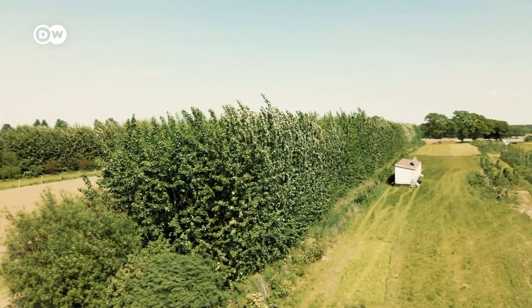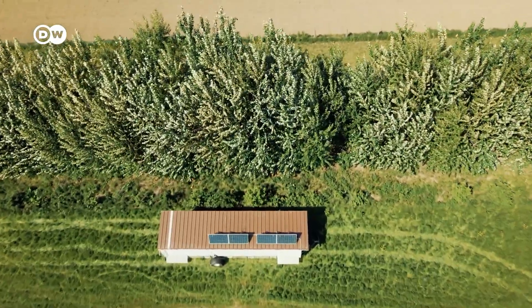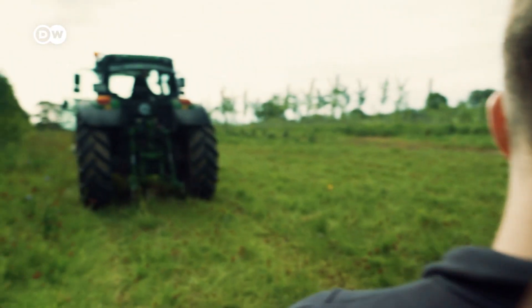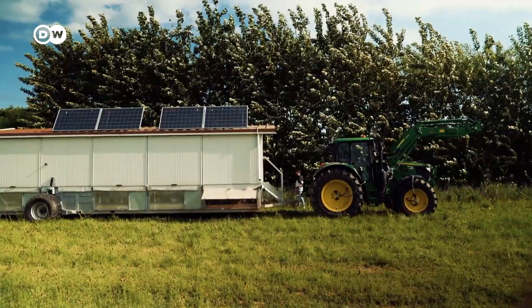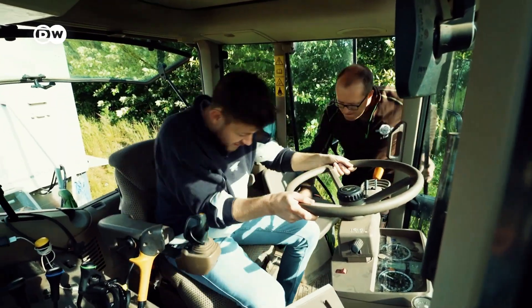The trees are about 10 meters tall now, meaning there's a lot of CO2 stored inside them. The ability of trees to absorb CO2 and mitigate climate change is a major selling point for agroforestry.